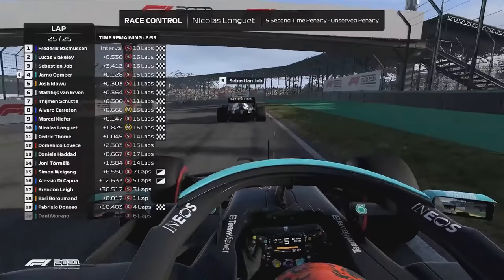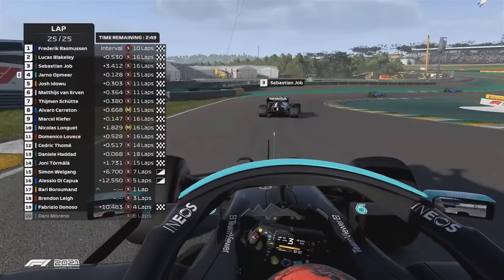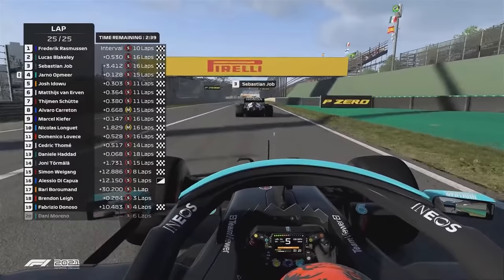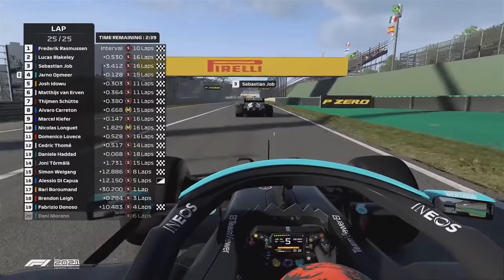Tactical masterclass from Opmier. He comes over the line — then it's Lucas Blakely, Sebastian Job. And the moment has arrived for the Dutch driver. Opmier is the F1 Esports champion of 2021. He takes the pro championship for the second year in a row. It's the double by Opmier — unbelievable. Champion again.